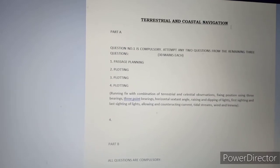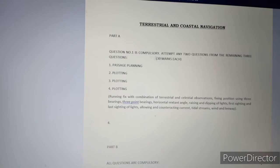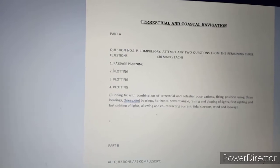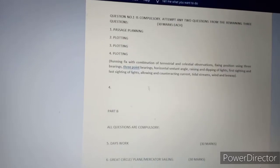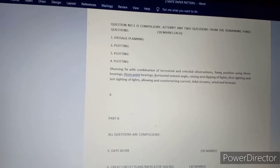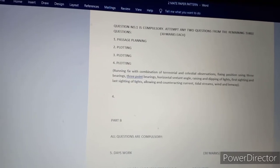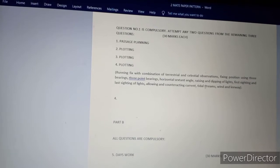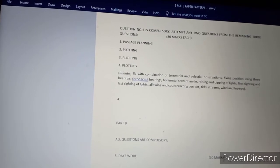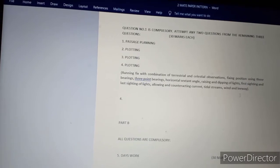Terrestrial and Coastal Navigation, Part A: the first question is Passage Planning, which is a 30-mark question. The other three are plotting questions, which include running fix with combination of terrestrial and celestial observation, fixed position using three bearings, three-point bearings, horizontal sextant angle (HSA), rising and dipping of light, first sight and last sight of light, allowing and contracting current, tidal streams, wind and leeway.